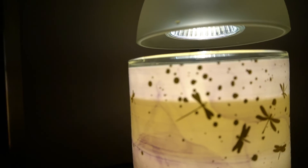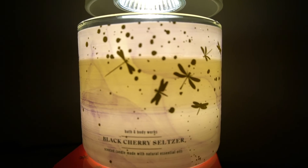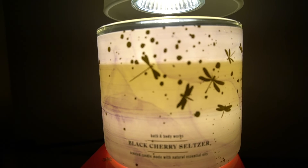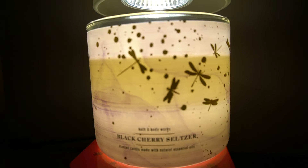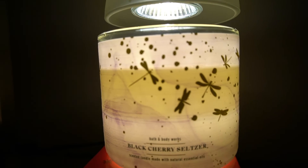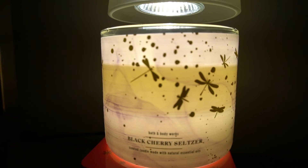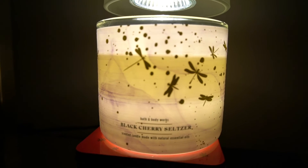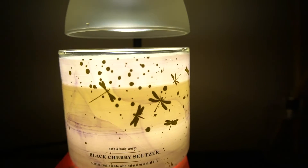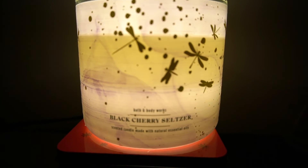As far as the seltzer part — I don't really get a fizzy note at all; I just really get that cherry note. This candle is very strong on cold. The throw is probably about a seven — not a super powerhouse, but it's most definitely a medium-high throw. That's my take on this candle.